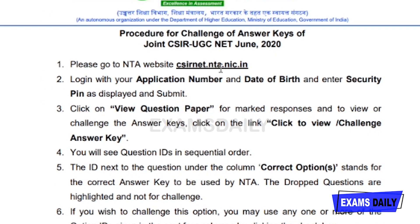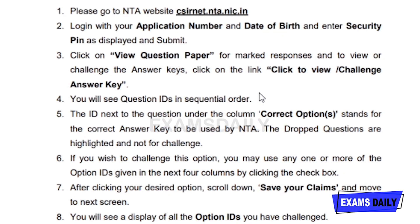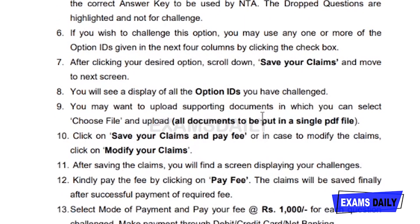The procedure to challenge answer keys: go to the official website csirnet.nta.nic.in, log in with your application number and date of birth, enter your security PIN as displayed, and submit. Then click on the question paper for marked responses. To challenge the answer keys, click on 'View/Challenge Answer Key'. You will see question IDs in sequential order — select your correct option and save your claims.